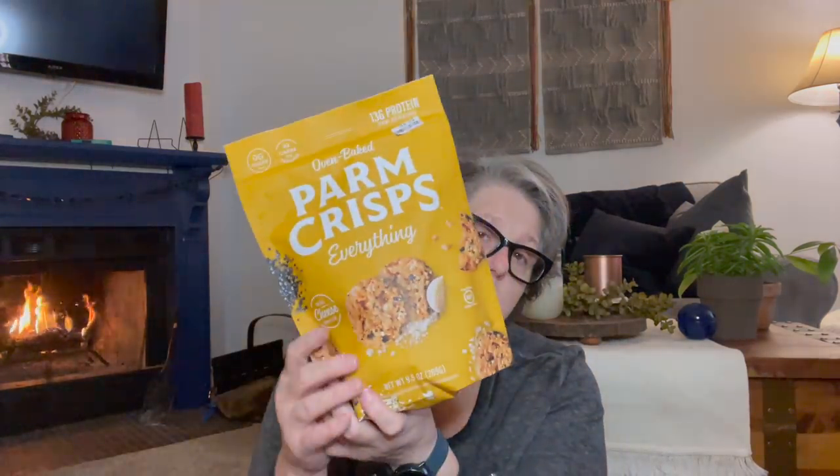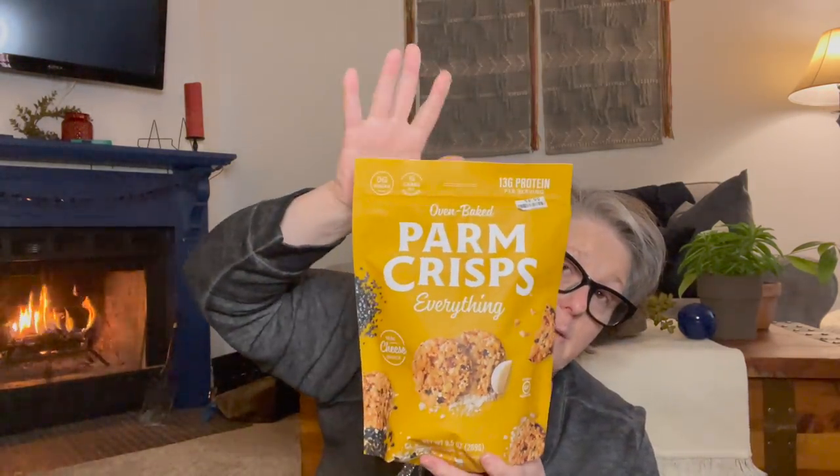Also the Parm Crisp brand — this would be a size I would get at Costco as well, but this was only $8.99. I feel like at Costco they were $12.99. It's just baked cheese with everything-but-the-bagel seasoning mixed in, and it's really good. Something to have if I'm having a rolled piece of lunch meat with cheese and a couple of Parm Crisps — that's lunch. You get 9.5 ounces for $8.99.